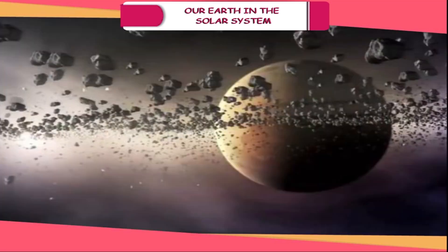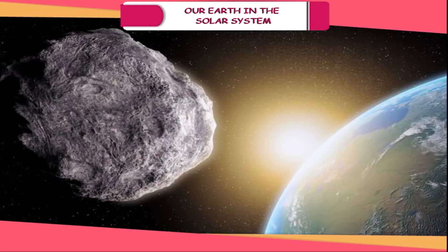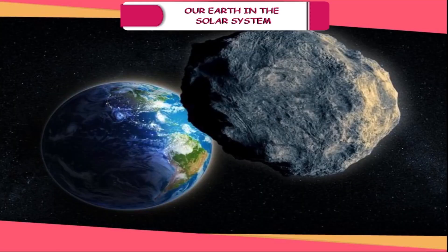The Sun can be regarded as the head of the family as it is at the centre of the solar system. It is made up of extremely hot gases emitting radiant energy which is spread in all directions. The distance between the Earth and the Sun is about 150 million kilometres. The distances in space are measured in light years. The distance covered by light in one year is called a light year. It takes about 8 minutes for sunlight to reach the Earth.